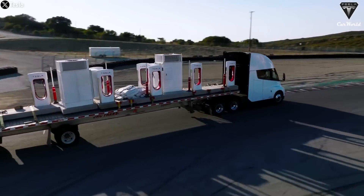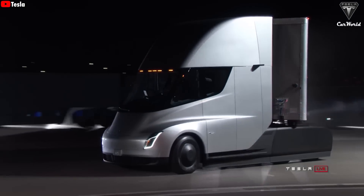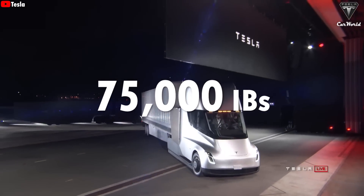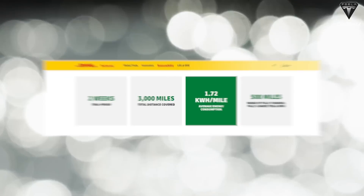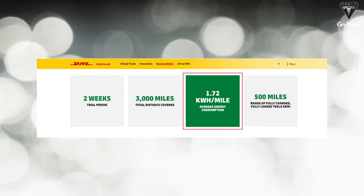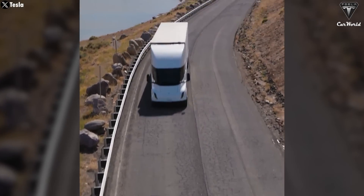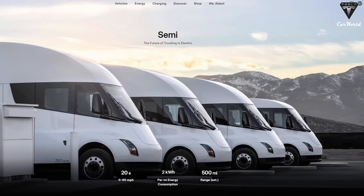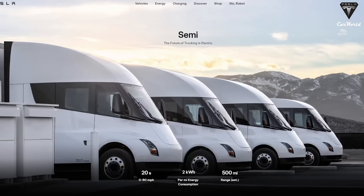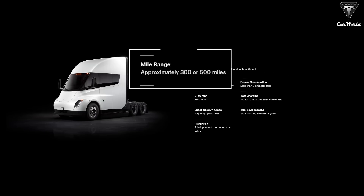The max weight allowed for electric trucks is 82,000 pounds, but 75,000 pounds is still very impressive. DHL says that for more than half the time their crew drove the semi, it averaged just 1.7 kWh per mile while traveling at speeds above 50 mph. As the company noted, this far exceeded DHL's expectations as well as Tesla's own ratings. Tesla states that the semi can achieve under 2 kWh of energy consumption per mile, with a total range of 300 to 500 miles when fully loaded.